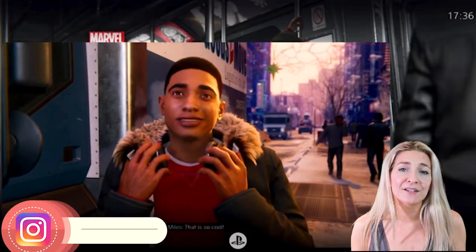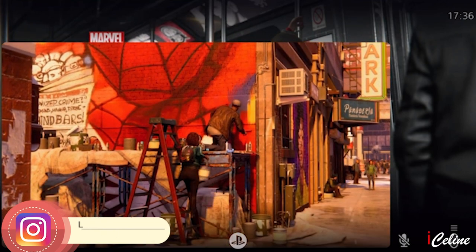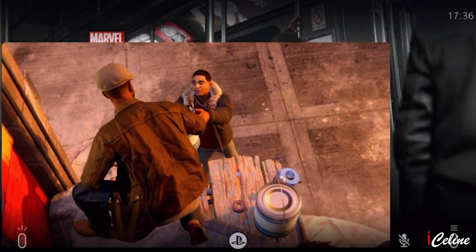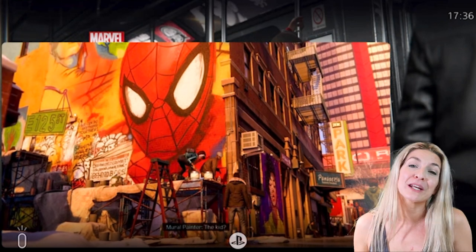Bonjour my fellow gamers and high-tech fans. Welcome back to my channel. The embargo is finally over and we can discover the games PS5 is offering us. And if you're new here to my channel, bienvenue. My name is Céline, I'm a Belgian TV journalist and my YouTube channel is all about high-tech.